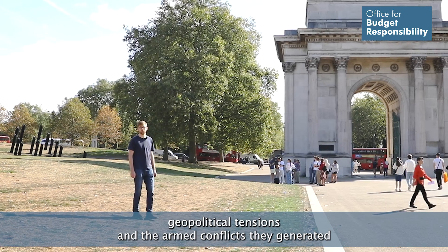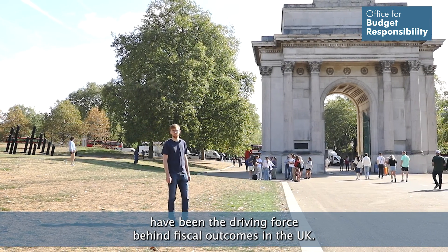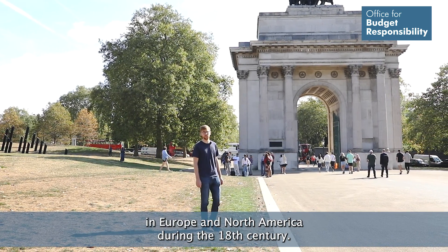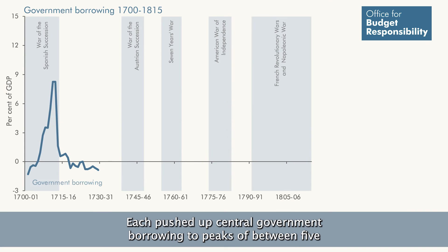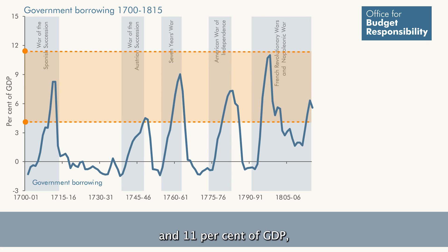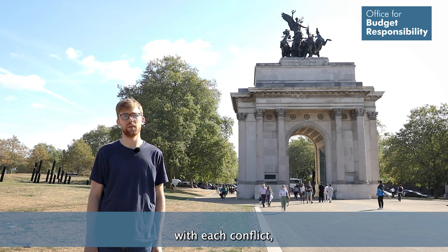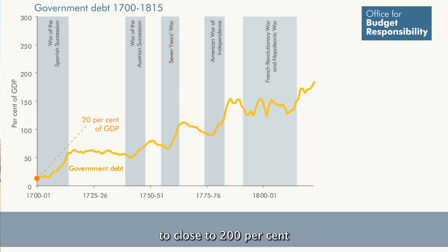For much of its history, the geopolitical tensions and the armed conflicts they generated have been the driving force behind fiscal outcomes in the UK. Britain was involved in a succession of expensive wars in Europe and North America during the 18th century. Each pushed up central government borrowing to peaks of between 5 and 11% of GDP, leading to a steady ratcheting up of government debt with each conflict — from around 20% of GDP in 1700 to close to 200% by the end of the Napoleonic Wars.